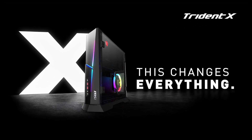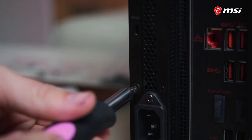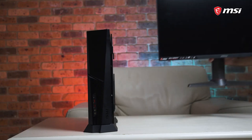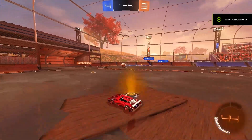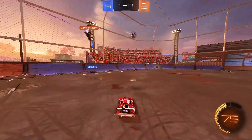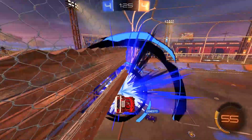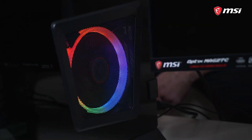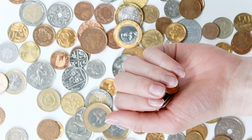3. MSI MEG Trident X. The MSI MEG Trident X is stunning, and that's the first thing you'll notice about it. This angular, tiny device is perfect for desktop or living room setups and fits easily into practically any gaming nook. The second thing you'll observe is how well it runs games, whether you choose to play them in Full HD, QHD, or UHD settings. You may create a computer that is ideal for your games and display by selecting from a range of processor, GPU, and RAM options.